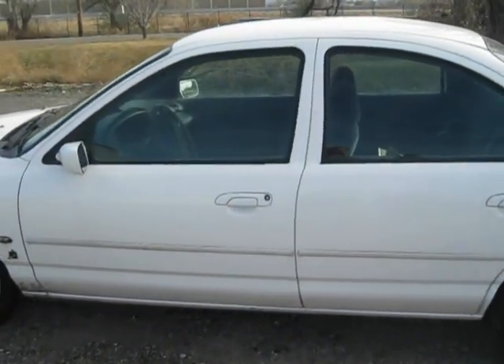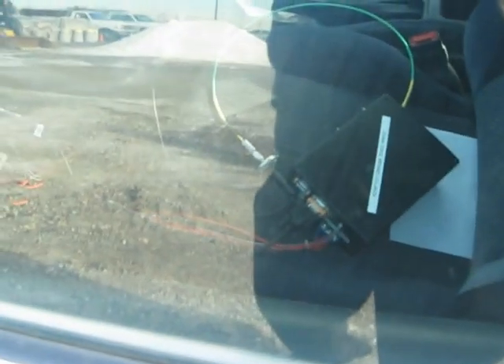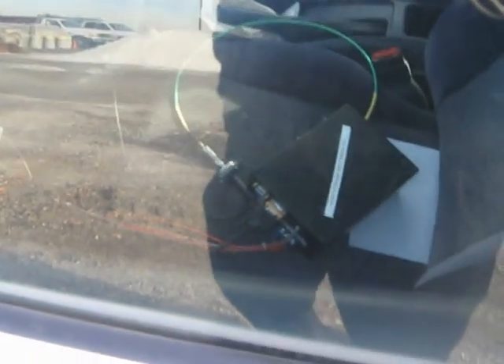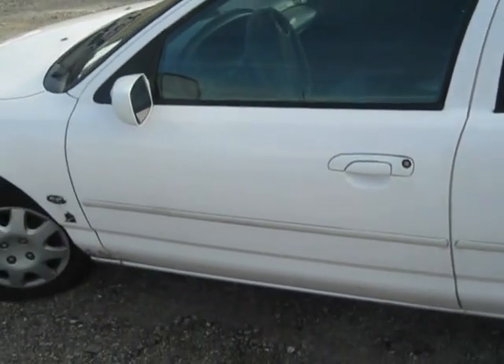Okay, so here we are at Team CoolBeans again. We have our cell phone controlled car by Android app. We have here our CoolBeans LoJack device connected all up and ready to go. The car is currently unlocked and ready to go.